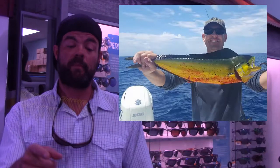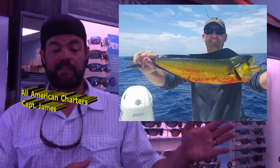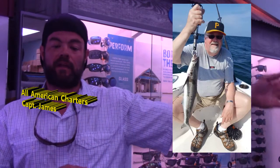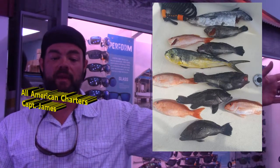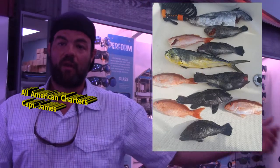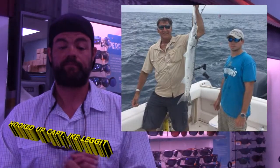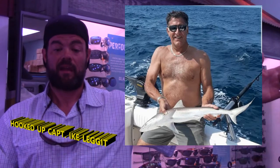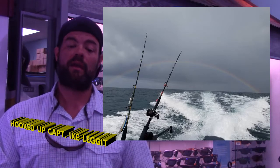We're going to All American Charters with Captain James Grebe. Here we've got this gentleman with a nice mahi, this fella with a nice cobia that was released, and a deck with a mixed bottom and a half king that went to the tax man. We're going to Hooked Up Charters with Captain Ike. Here we've got this gentleman with a nice cobia, this fella with a nice shark, and Ike managed to take a very pretty picture — a beautiful rainbow on the way in.